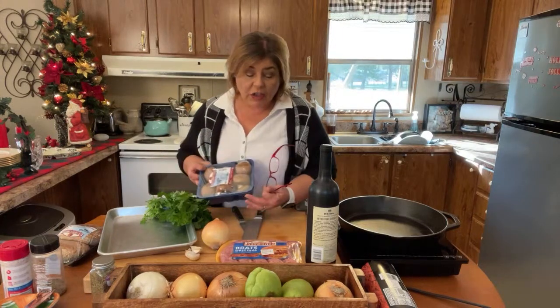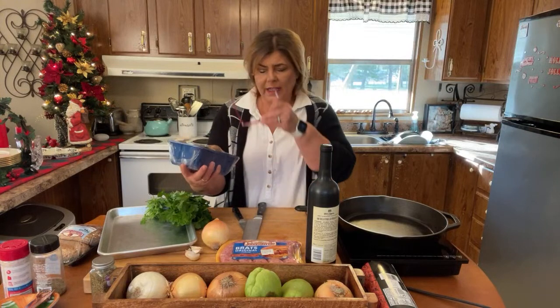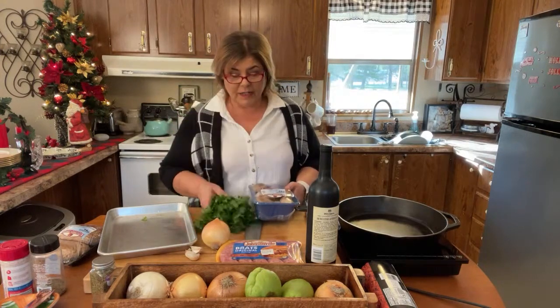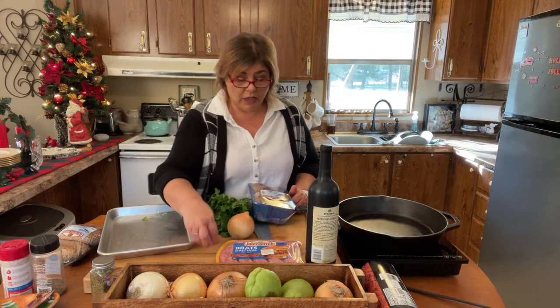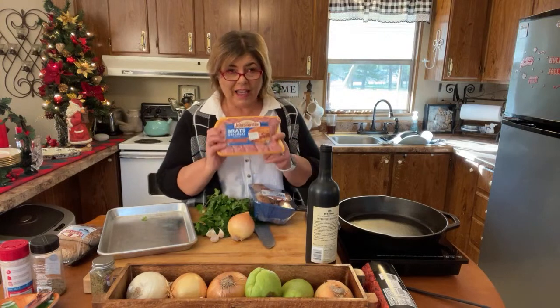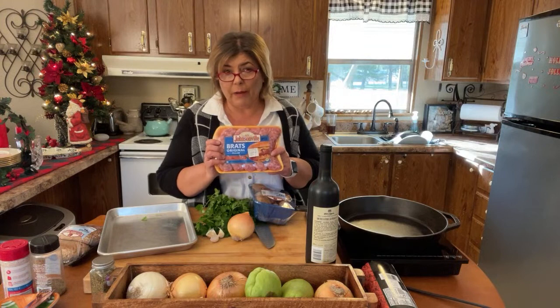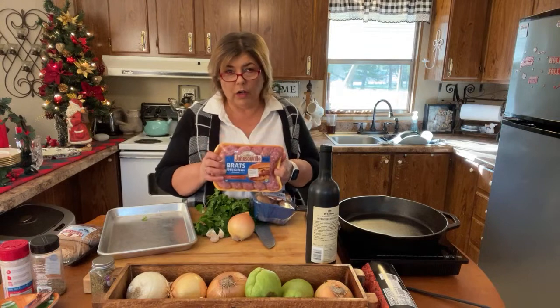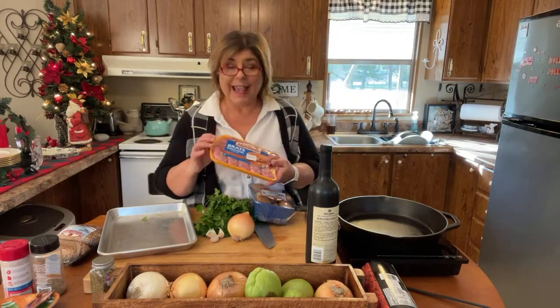Let's talk ingredients. I'm using portobello mushrooms today — you can use white mushrooms or portobellas. I like the portobellas because they have a little more flavor and they look prettier. I've got about one pound. I've also got some fresh parsley, onion, garlic, and some bratwurst. You can use any kind of ground meat — ground pork, turkey, chicken, beef, or breakfast sausage — whatever ground meat you prefer will work for this appetizer.